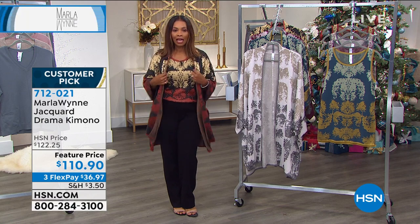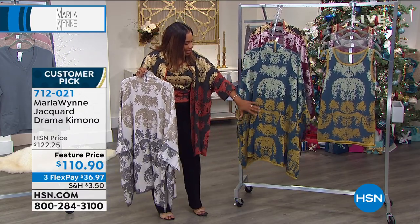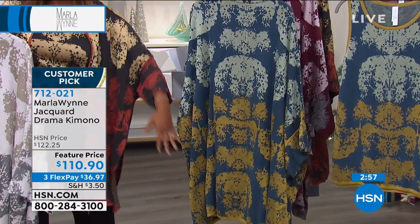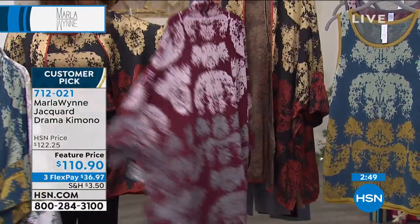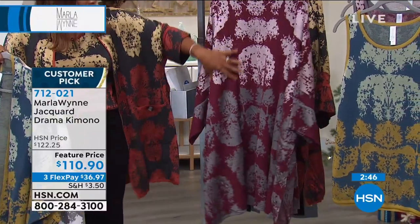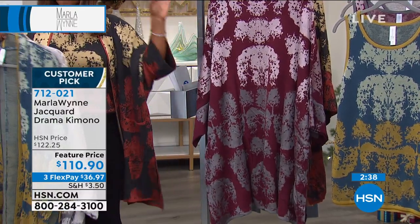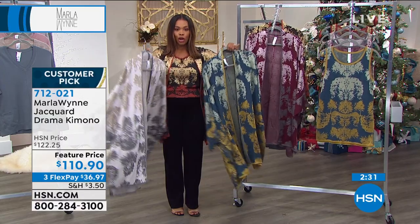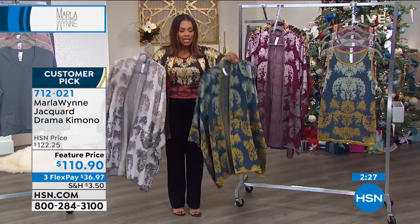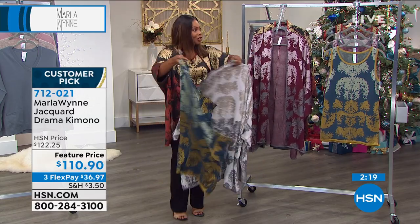I'm wearing the charcoal with the black pant — I love that look. If you want the tank too, go ahead and get that. This is the petrol — if you love blues and deeper golds and green-gold, it's a stunning piece you can wear with anything. This is the port — warm it up with your wines, berries, and grays. This was a customer pick before it was a feature price. You've got a no-money-down flex pay. Marla, you always have the most unique, most beautiful items.